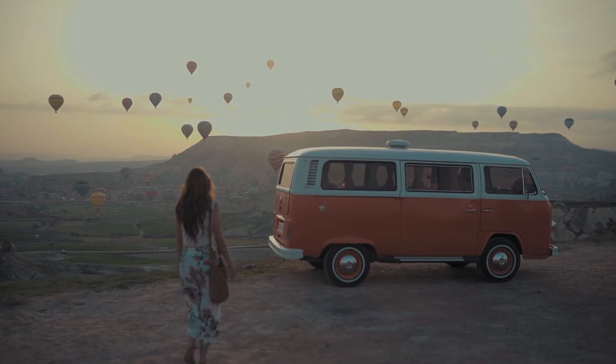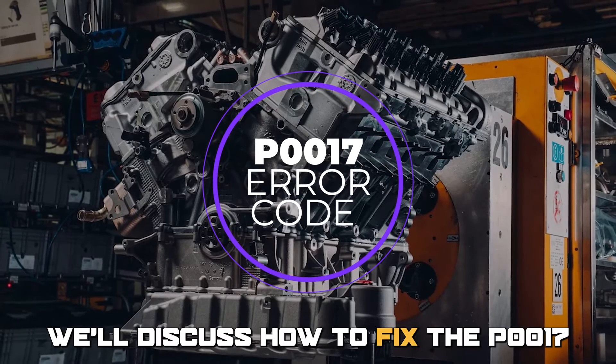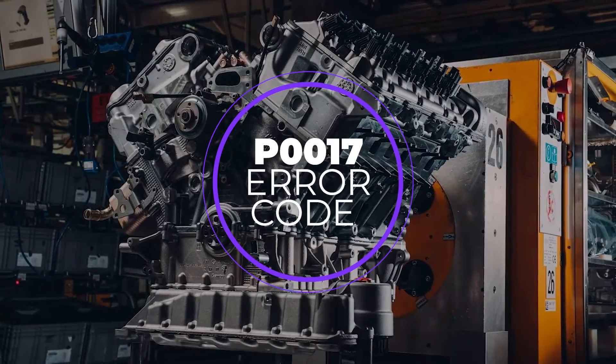Hi guys, this is Sarah from The Savvy Professor, and in today's video we'll discuss how to fix the P0017 Error Code.